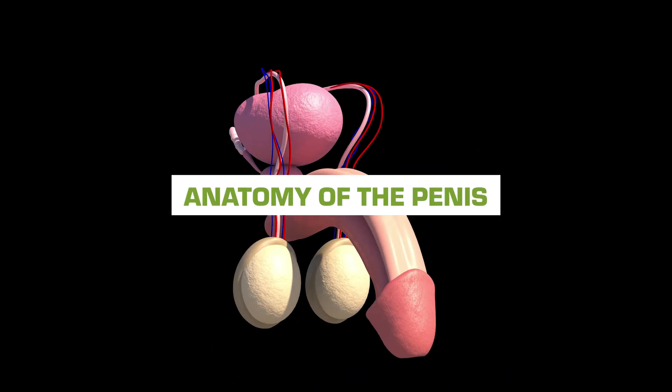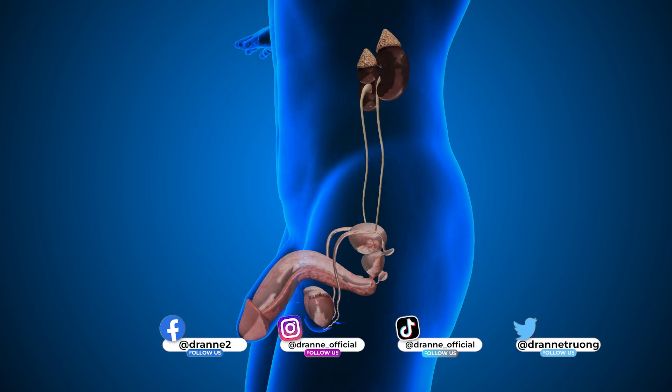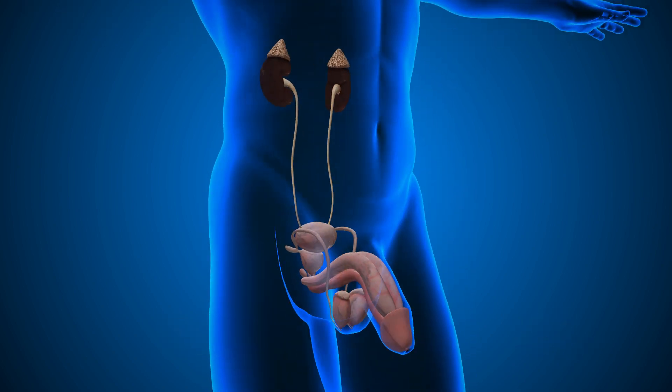Do you truly know the anatomy of the penis? Stay tuned and find out. In today's episode, we're going to talk about the anatomy of the penis. It's more complex than you think. You think that it's what you see, but it is made up of complex structures. The penis actually goes deep inside beyond the pubic bone.